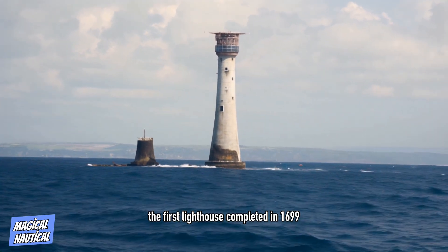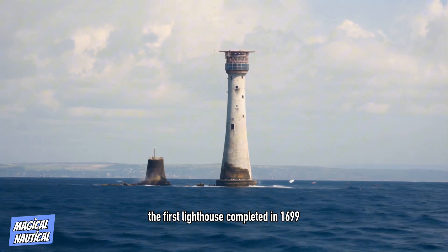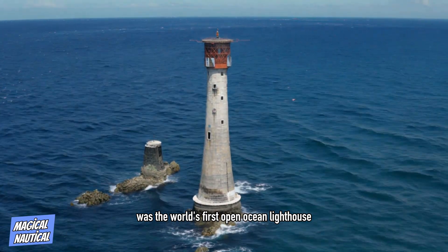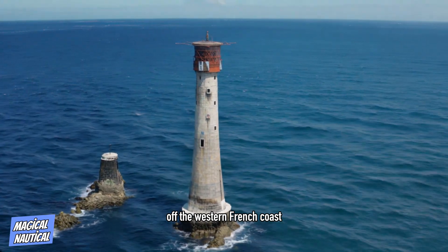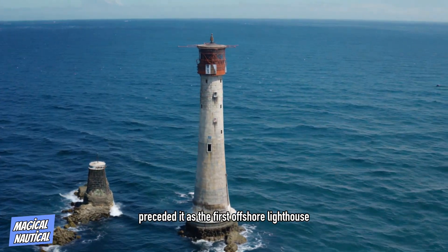The first lighthouse, completed in 1699, was the world's first open ocean lighthouse, although the Corduan Lighthouse off the western French coast preceded it as the first offshore lighthouse.